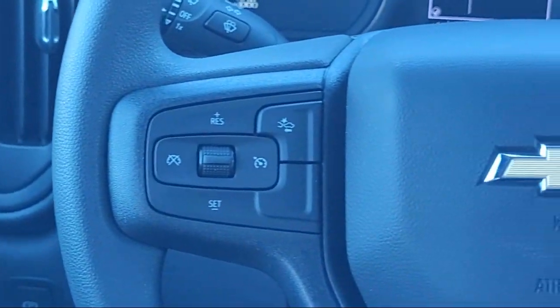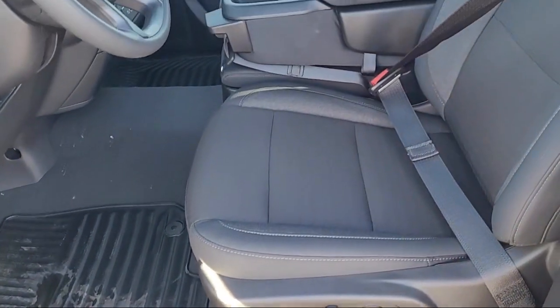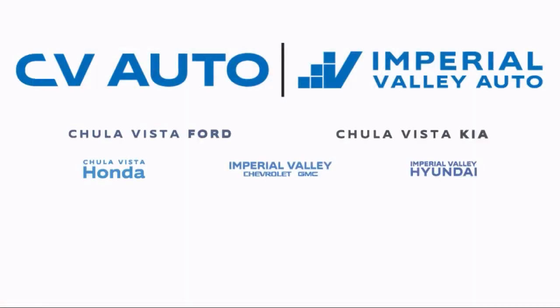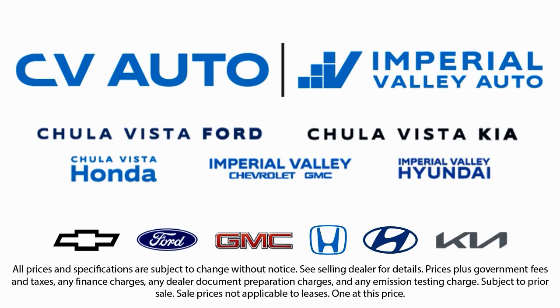Customer service is our top priority. Our friendly and experienced staff will make the transition into your next vehicle as smooth as can be. Let us prove to you why so many people trust us when it comes to buying their next vehicle, so give us a call or stop by today — you'll be glad you did.